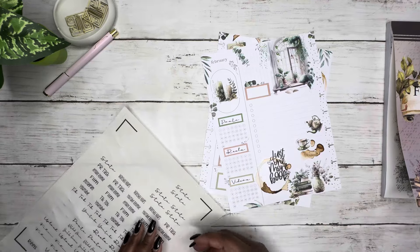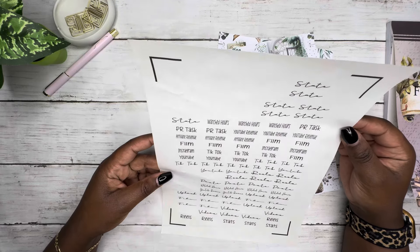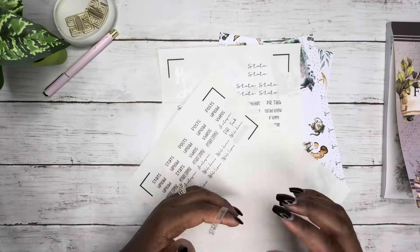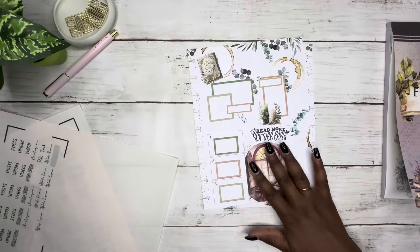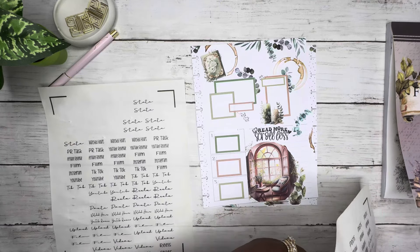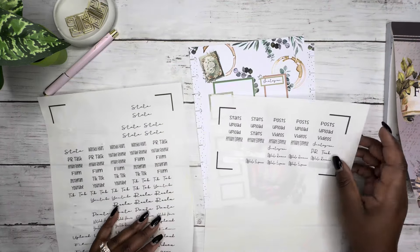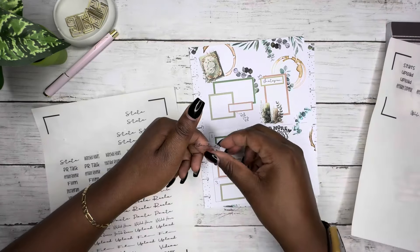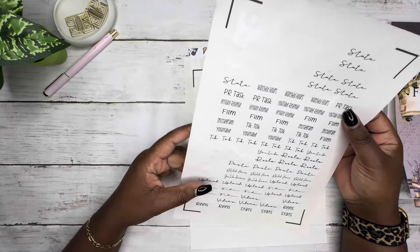I'm definitely going to have to put a header on all of this. And then this is going to be for my PR tasks — I see it's on the second page. So this is going to be for my PR tasks, going right here. I think this font is going really pretty with this — it's giving me like a greenhouse type vibe. And then we're going to do Instagram over here, and we're going to do YouTube. And then I like to do my watched hours.